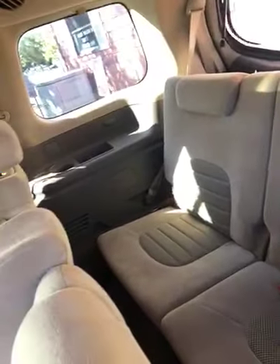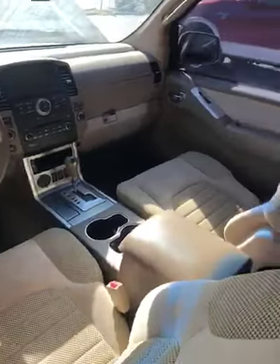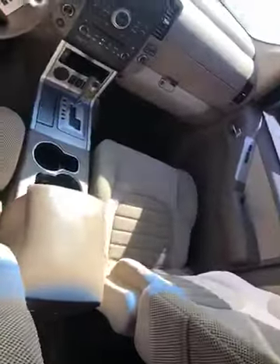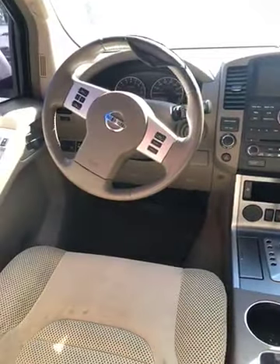It's missing a little piece back here — looks like a cupholder — not a big deal. No rips or tears in the interior. Third row is in great shape, doesn't look like anybody ever even sat back there. It's also got rear air conditioning — see the vents and controls right there.